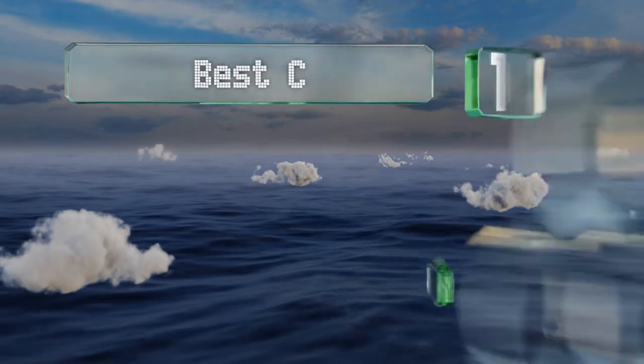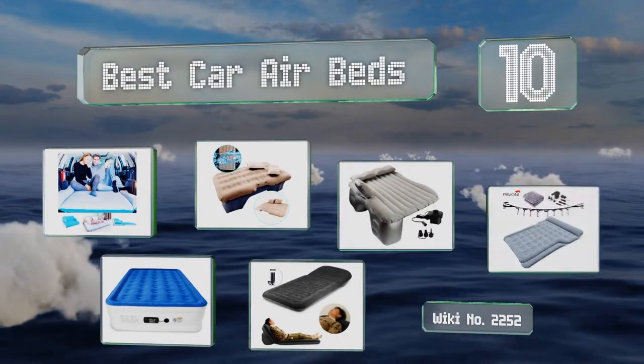EasyVid presents the 10 best car airbeds. Let's get started with the list.